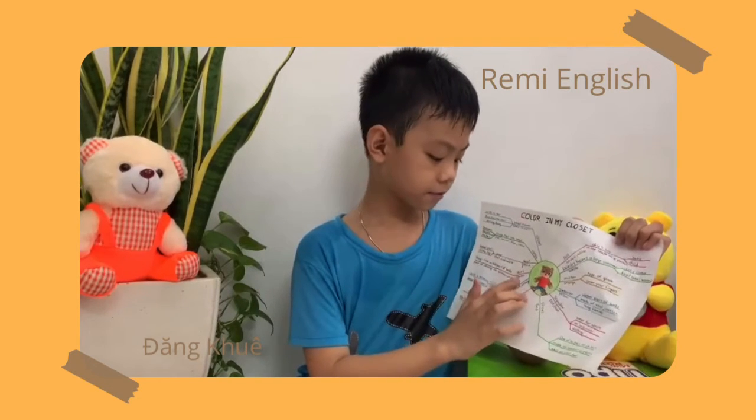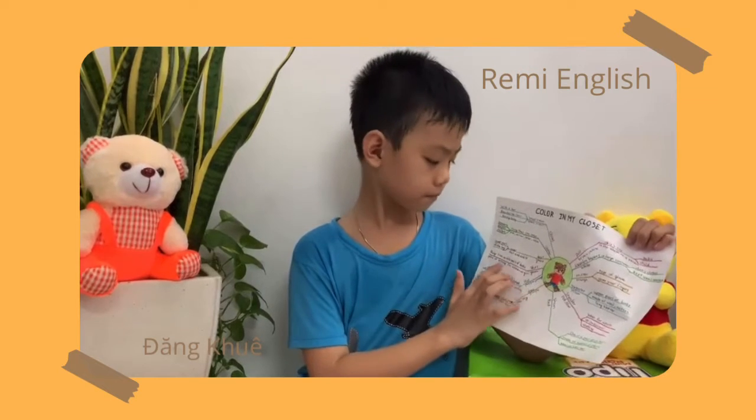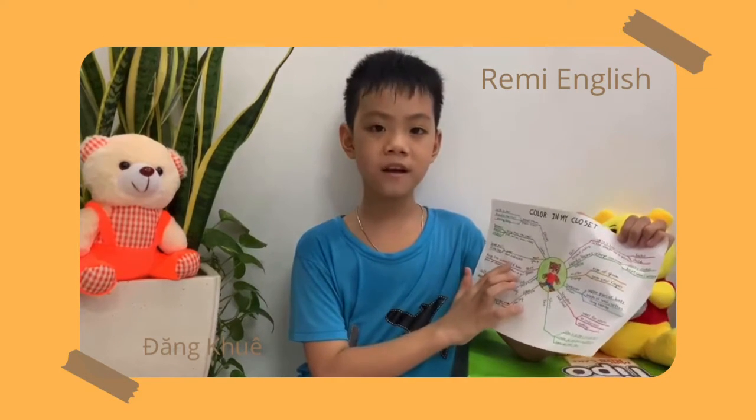My skirt is green. A skirt is a piece of clothing for women or girls that hangs from the middle part of the body.